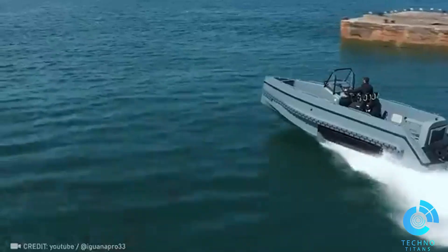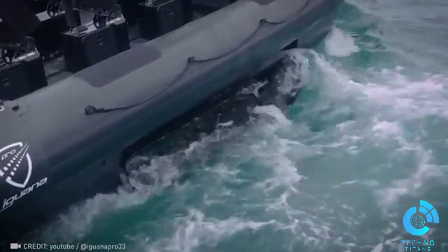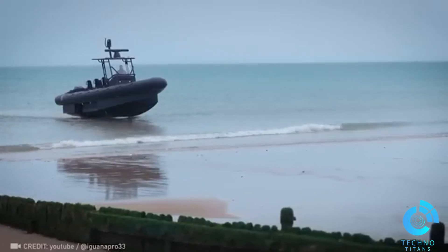Get ready to be wowed. The Interceptor rib seamlessly switches between water and various terrains using track platforms, boosting the efficiency of military and rescue operations.